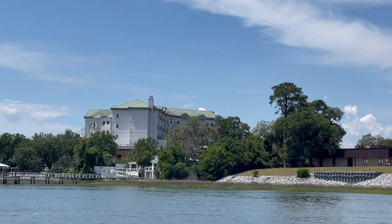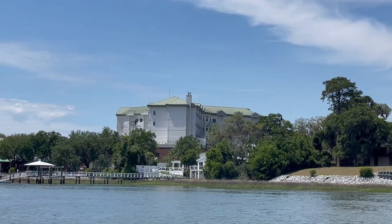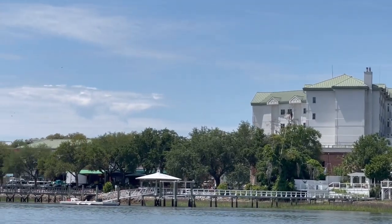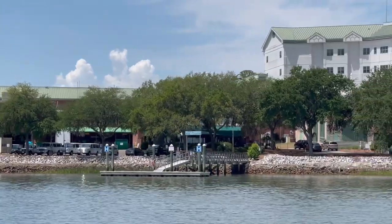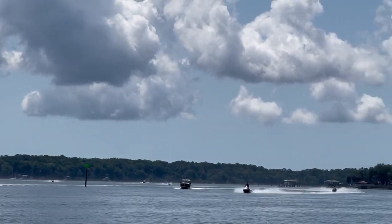And this big building, believe it or not, is Beaufort Memorial Hospital. They have some very expensive waterfront property that even has a dock in case there's any boating injuries. Now we've hit a little more traffic — these jet skiers look like they're having a blast.